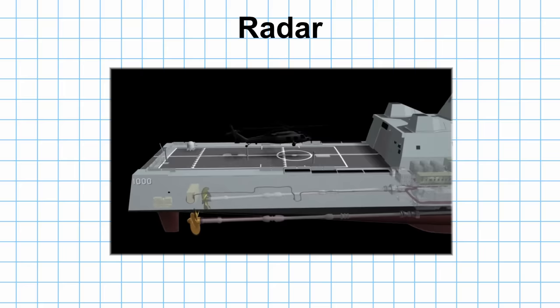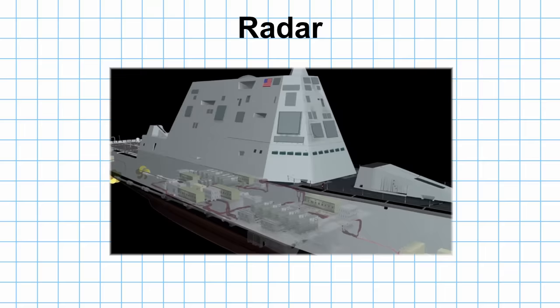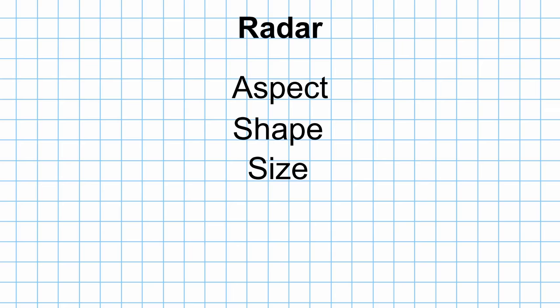Finally, radar. Designing a vessel to reduce its radar signature is what gives stealth ships their distinctive shape. They're designed to counter the five elements that affect target resolution on a radar screen: aspect, shape, size, material, and texture.